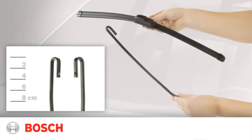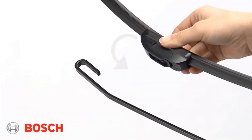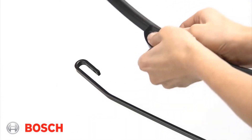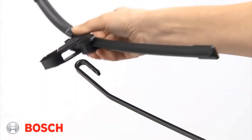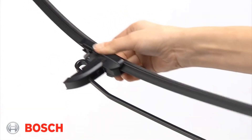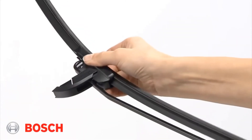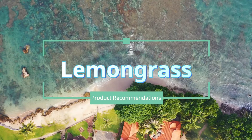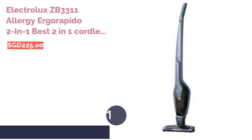With busy lifestyles these days, doing chores is now quite an uphill task. That's why we've compiled a list of cordless vacuum cleaners to save time and energy when cleaning up — from lightweight cleaners to special ones for cleaning up pet hair. Here's a complete list of cordless vacuum cleaners for your cleaning convenience.